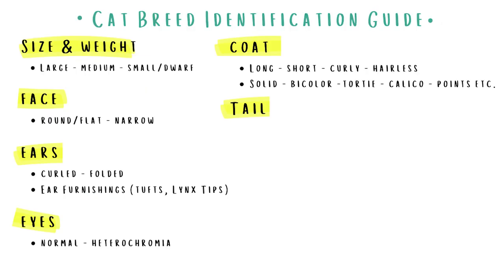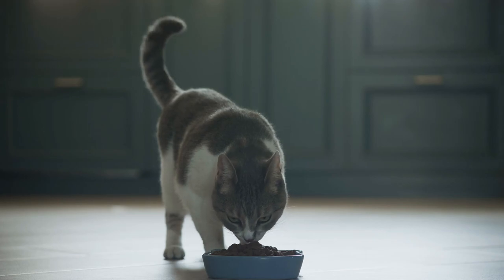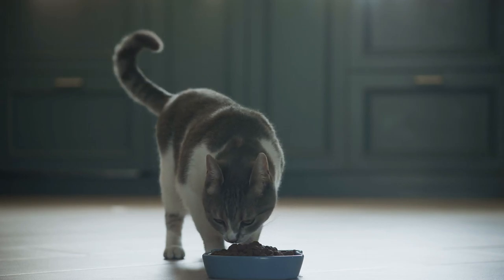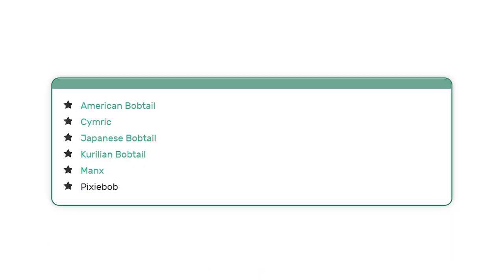Let's move on to the tail. Most cats have pretty standard tails that won't offer you too much insight into the cat's genetics. That said, there are cat breeds that have a very particular type of tail that can be a big clue in determining what breed your cat is — specifically, a naturally occurring short tail. Only these breeds can portray this uncommon feature.